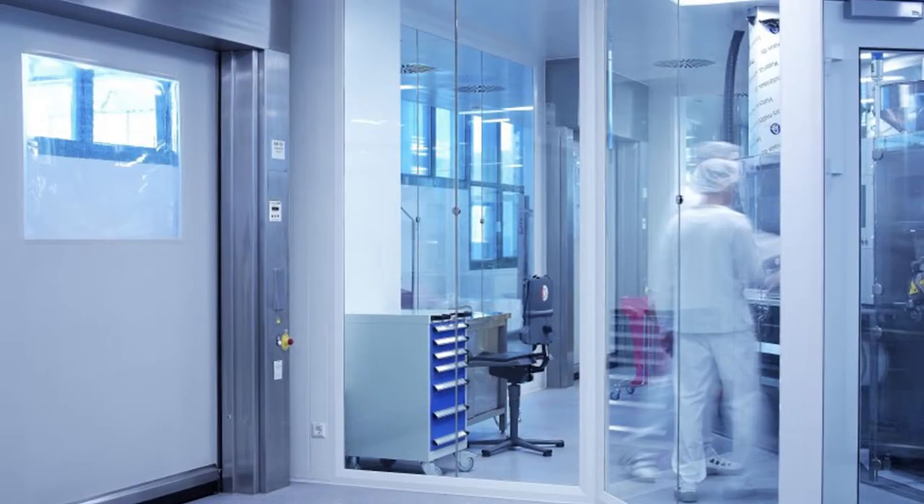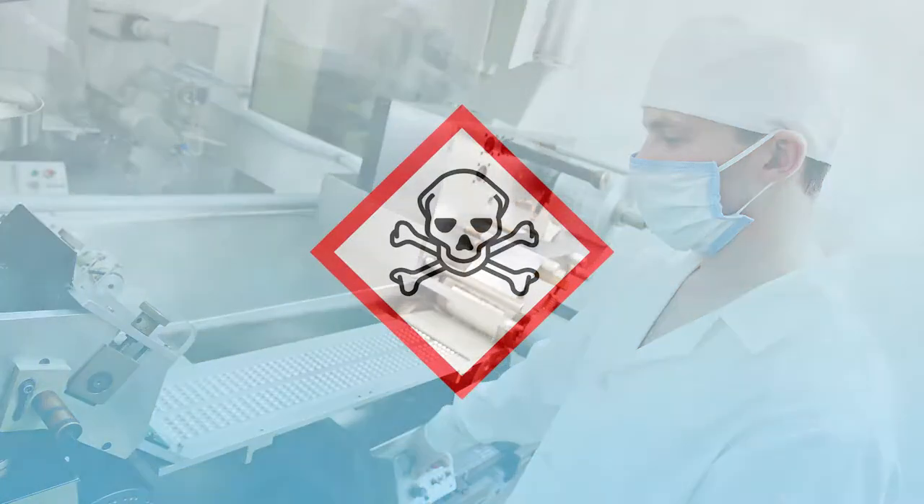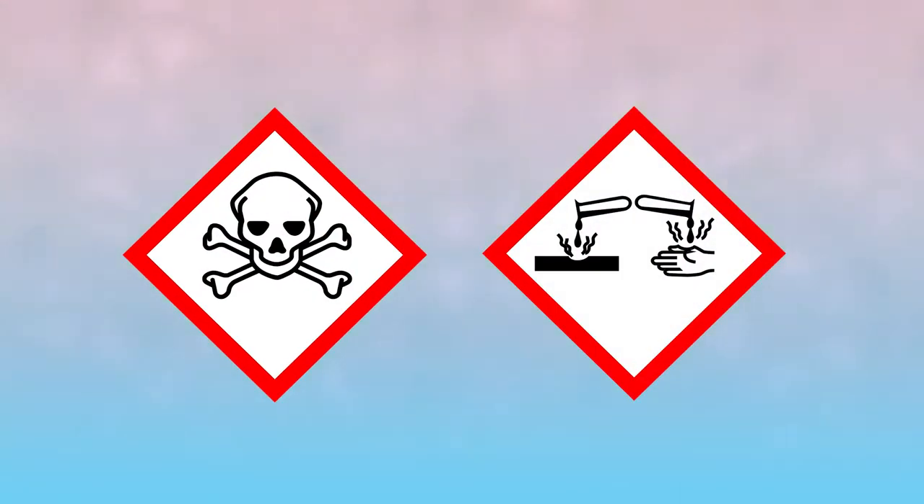Clean rooms, pharmaceutical facilities, and industrial facilities where toxic, dangerous, or sensitive materials are handled have been benefiting from our collaborative intercom products for some time.